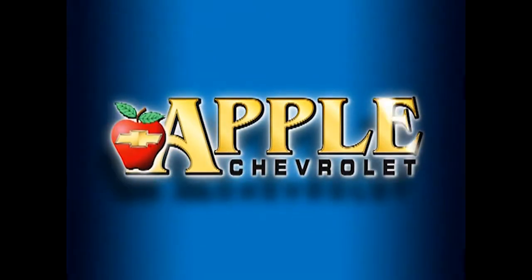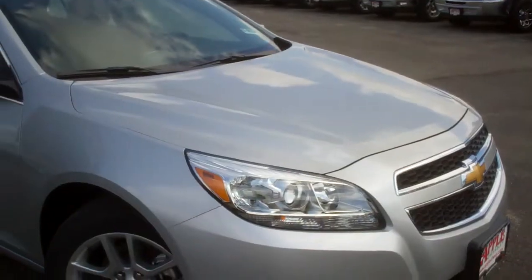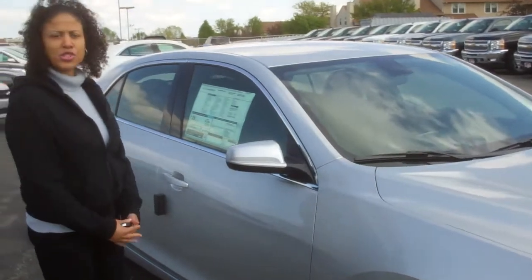When you're shopping for a Chevy, pick Apple Chevrolet. Hi Felix, thanks for your request. It's Tasha Terry with Apple Chevrolet.